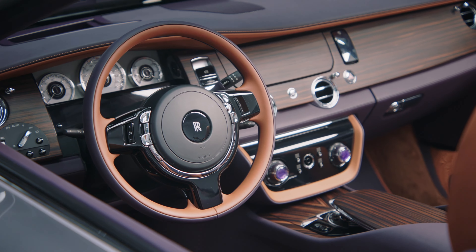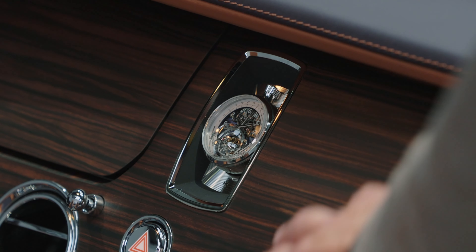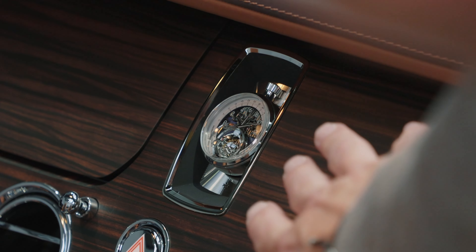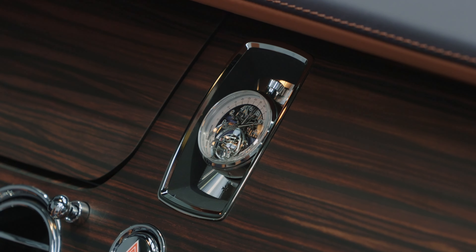The centrepiece of the Amethyst Droptail is the meeting of the client's two great passions in life: first, Rolls-Royce motor cars; and second, their appreciation of fine watchmaking. Here, the client commissioned haute horology maison Vacheron Constantin to create a unique timepiece.